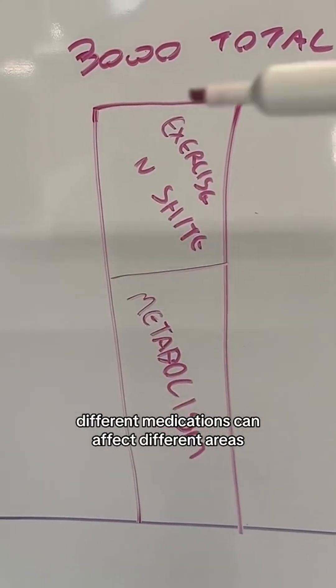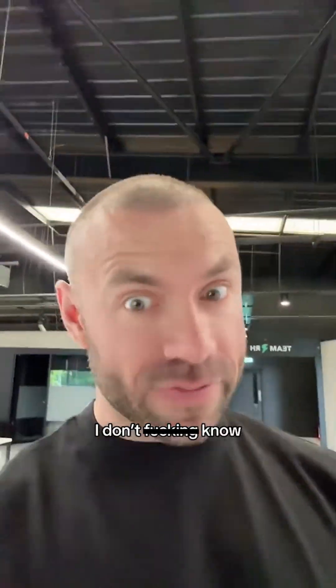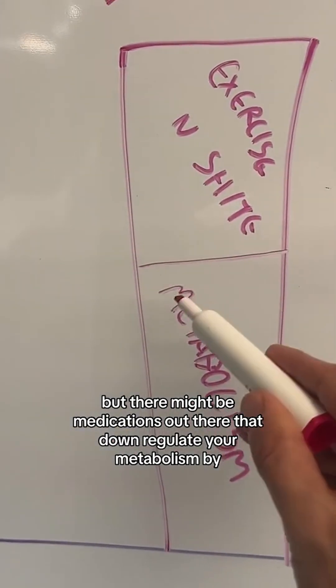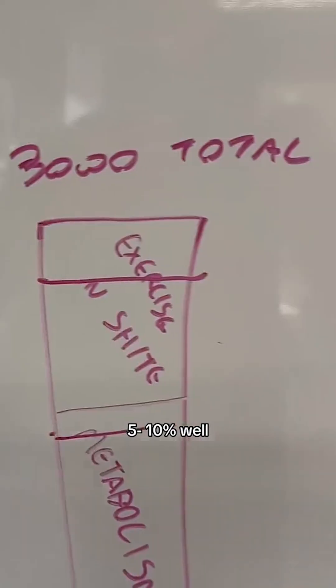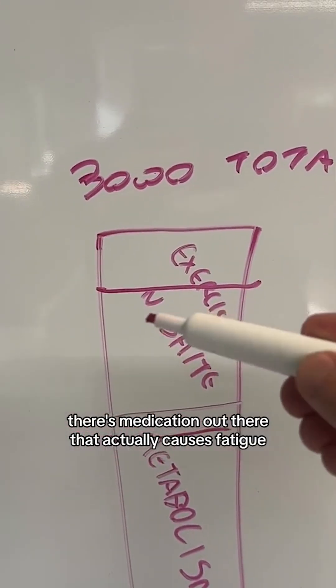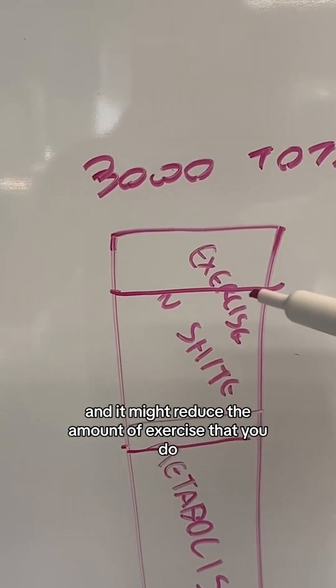Different medications can affect different areas. There might be medications out there that down-regulate your metabolism by say 5-10%, or there's medication out there that actually causes fatigue, and it might reduce the amount of exercise that you do.